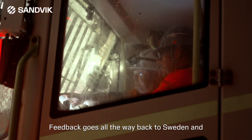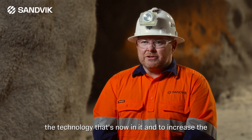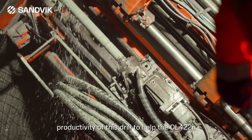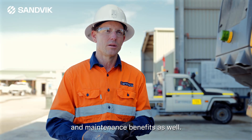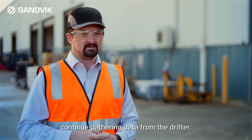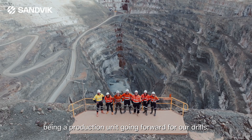Feedback goes all the way back to Sweden, and that's why these trials at the face are so important. It's exciting to see where we can go with the RD1735 with the technology that's now in it, and to increase the productivity of this drill to help the DL422i. There's that end-to-end benefit for Barminco and Perenti in terms of cost savings, productivity gains, and maintenance benefits. The next stages will be to continue gathering data from the drifter — most of the data is pointing towards this being a success. Once we clarify that, we'd ideally like this to become a production unit going forward for our drills.